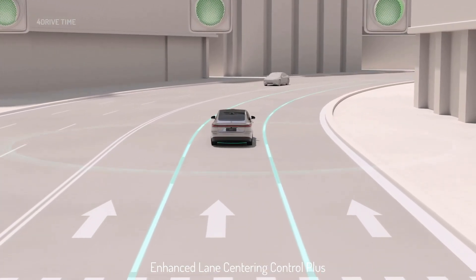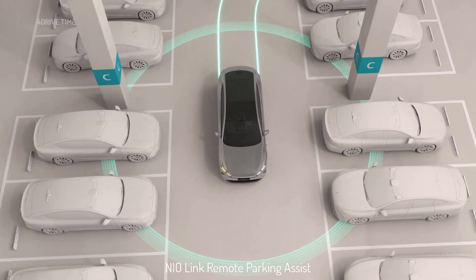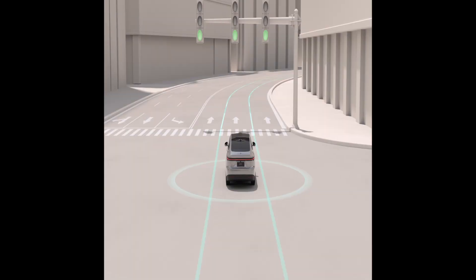What do you think of this model? Does the NIO ET9 deserve to be the leading car in the segment? Leave your comments in the comments section and don't forget to subscribe to follow more exclusive reviews from us.